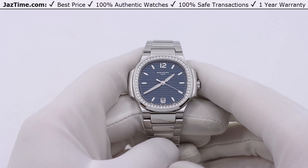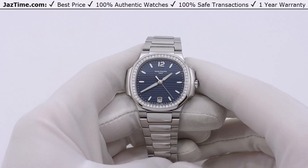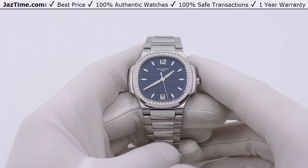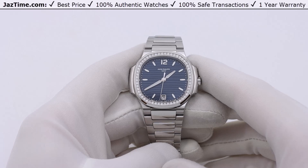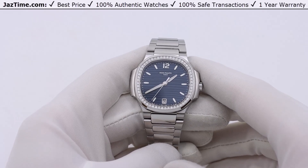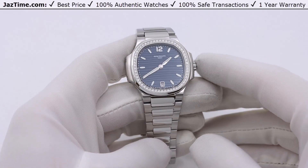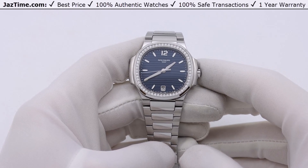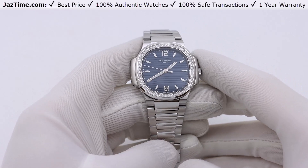There are also some super heavily diamond-set versions, but for most collectors — let's say 99 percent — those watches are not attainable. They have a massive price tag and are very rare. So for all practical purposes, for the Nautilus ladies you can choose from steel, which is what you see here, or rose gold.